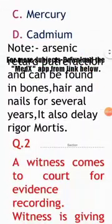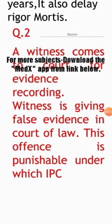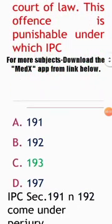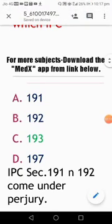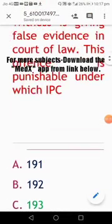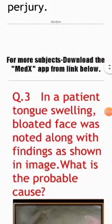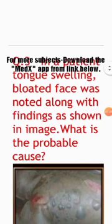Next question: a witness comes to court for evidence recording and is giving false evidence in a court of law. This offense is punishable under which IPC section? Options: 191, 192, 193, 197. IPC sections 191 and 192 deal with perjury, meaning fabricating false evidence. The punishment for this offense comes under IPC section 193, which can extend up to seven years imprisonment. The answer is option C, 193.